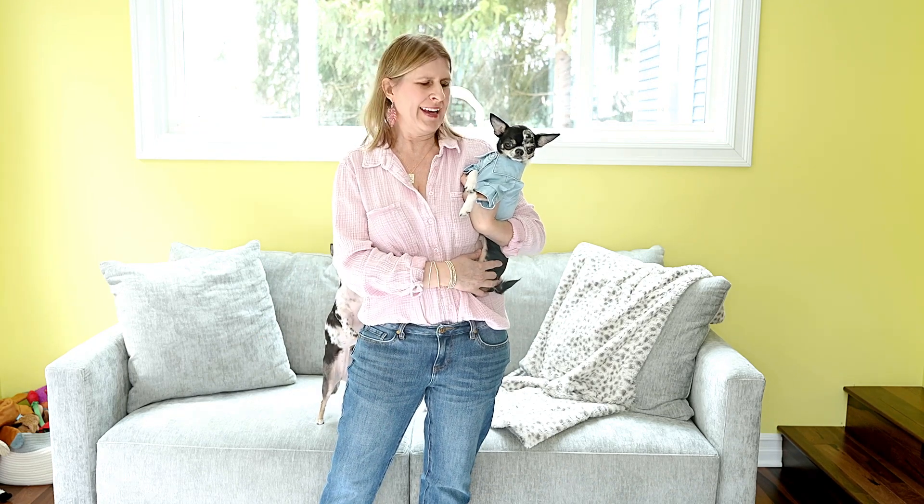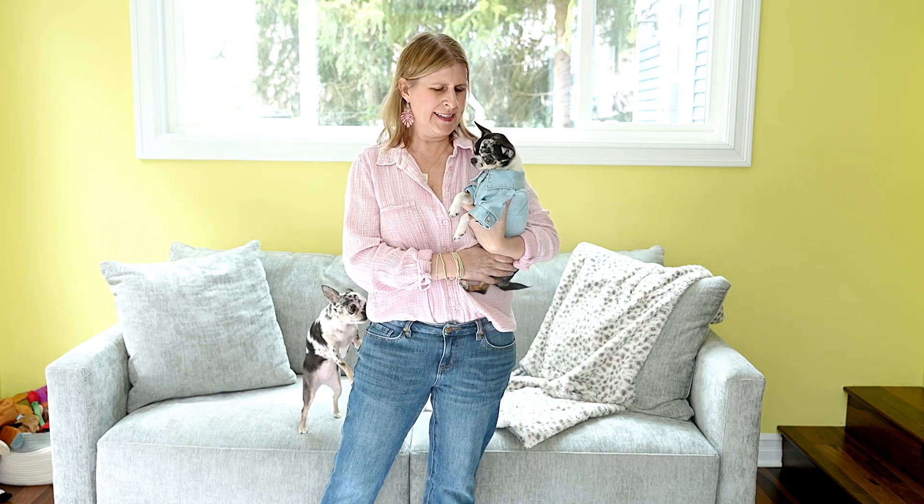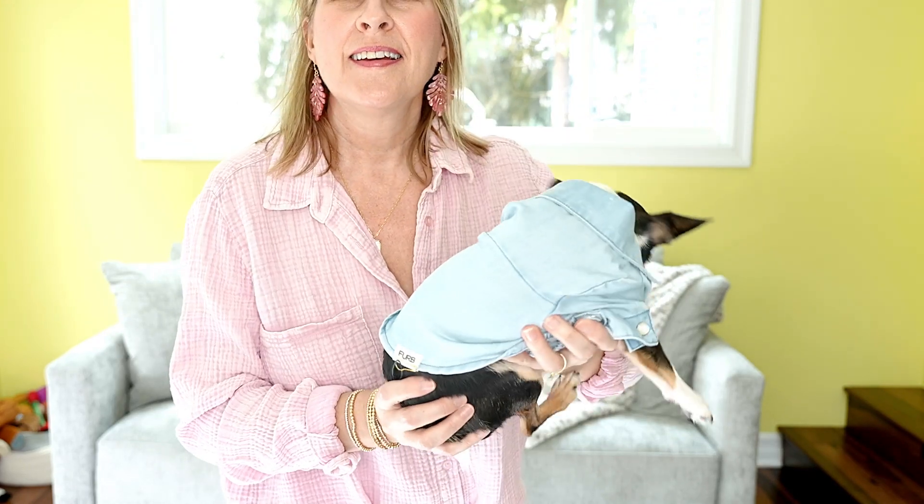Dash has on the Boot Scooting denim shirt in an extra extra small — it fits him pretty well. It has a cute collar, snaps down the front — three of them — easy to get on and off. It's made of tensile so it's a super soft, silky fabric, so he'll like that against his fur. The price of this item is $36, so it's not too bad of a price point.